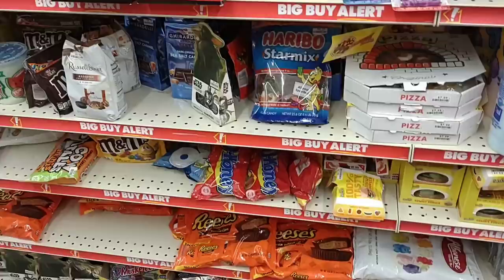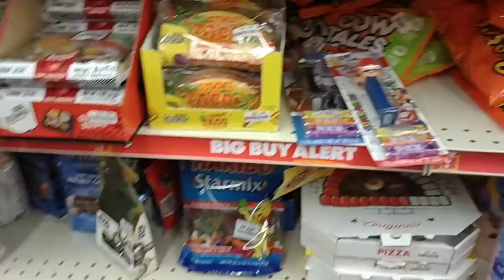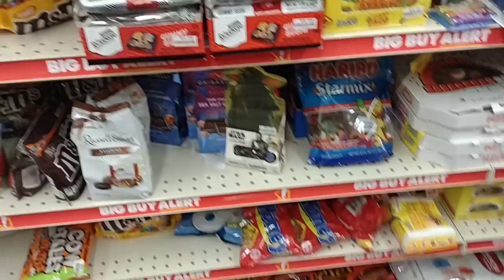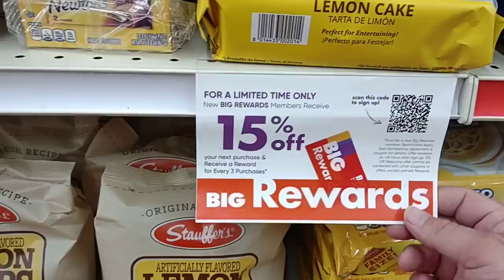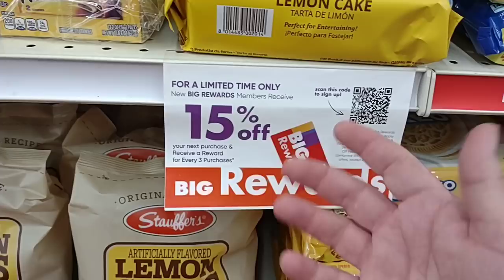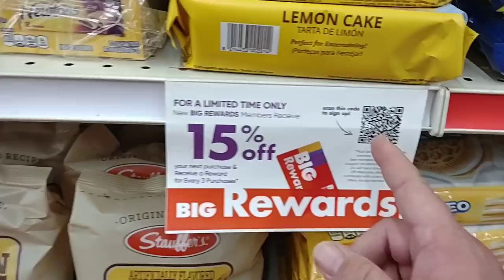They have their big buy alert area on these stickers but I'm not seeing any big buys here — no stickers on a lot of the bags. Pretty much what you see is most of them don't have stickers on the bags like they usually do, so there's really no way of telling what a lot of this stuff costs. They always say 'for a limited time only' on the rewards card — 15% off your next purchase and a reward for every three purchases. You definitely want to take advantage of the rewards card — scan the QR code in-store or online.